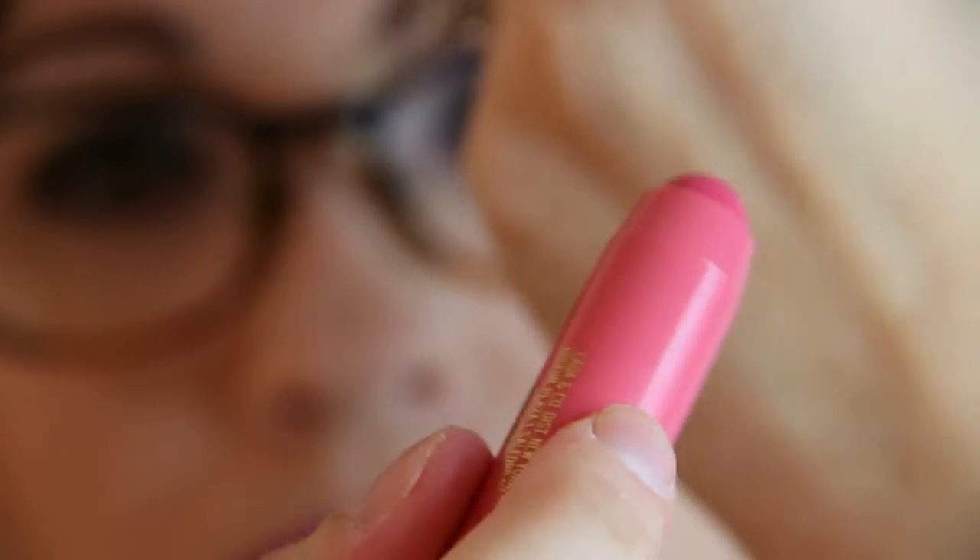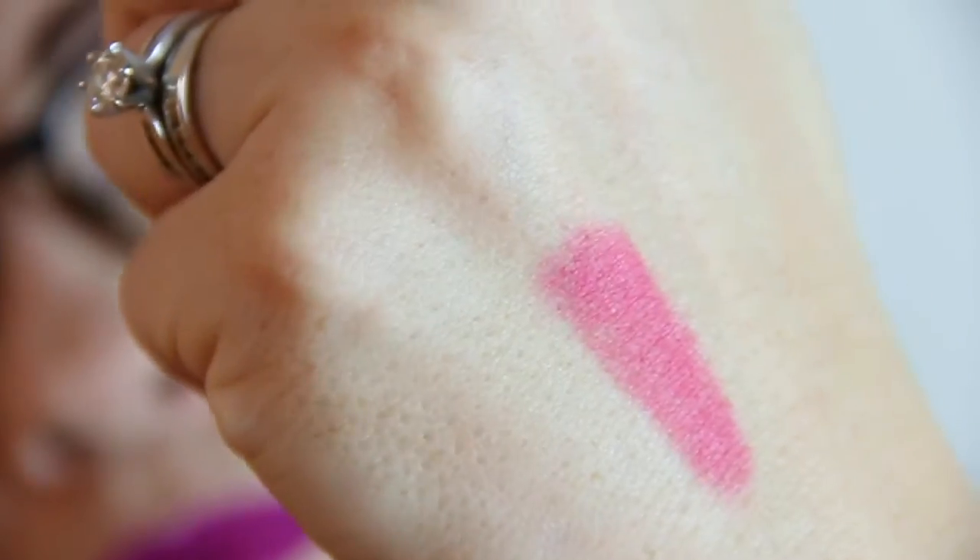Last but not least, we have Laca & Company Cheeky Lip. This is something you can use on your cheeks or your lips — I don't usually use these on my cheeks. It's a pretty color. I'm not going to put it on because the ColourPop lip product I have on takes too much to get off, so you'll have to deal with the swatch. I did try it when I first opened the box and it clung a bit to dry patches on the lips, even though I exfoliate every night. It's a pretty color though — we'll give it a try.